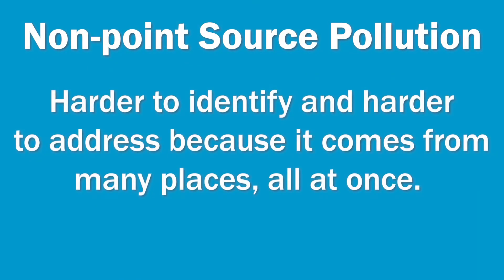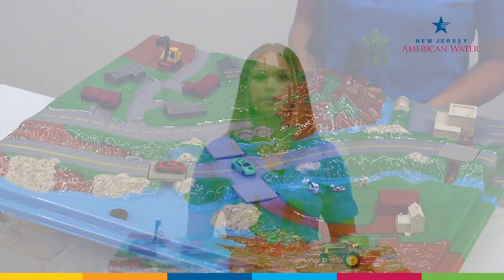Non-point source pollution is harder to identify and harder to address because it comes from many places all at once. Think about it this way: when it rains, the rainwater moves over and through the ground, carrying natural and human-made pollutants and depositing them into lakes, rivers, wetlands, coastal waters, and groundwaters.